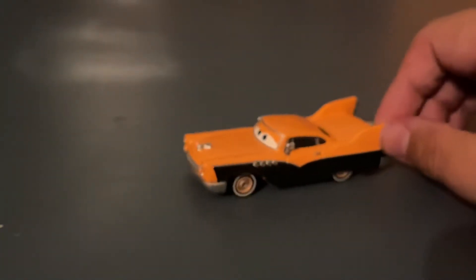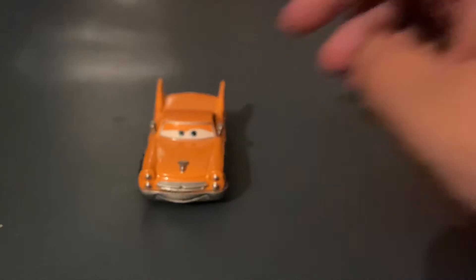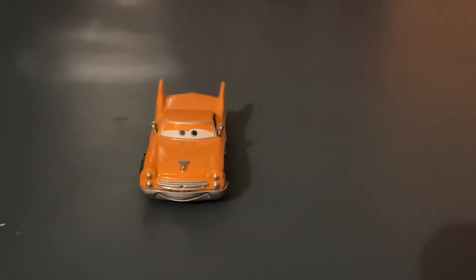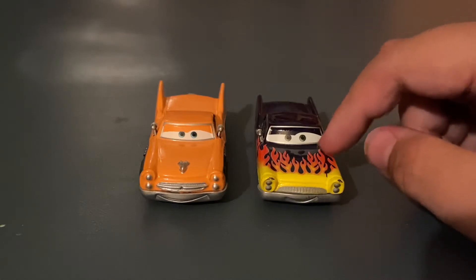This guy's a pretty cool diecast. If you find him, I think you should definitely pick him up, because the classic cars are always great cars to have. The only one I'm gonna compare him to in the video is one kinda similar to him — Greta, that I mentioned earlier, who is my favorite of those four.